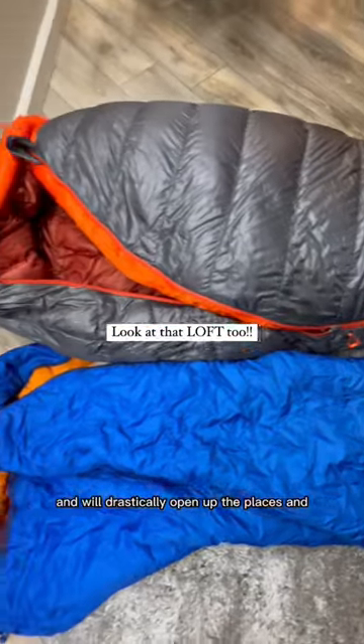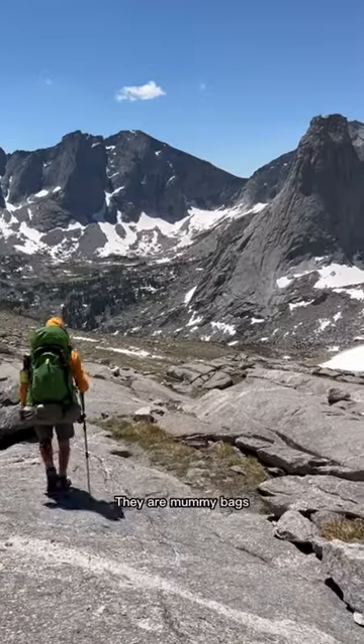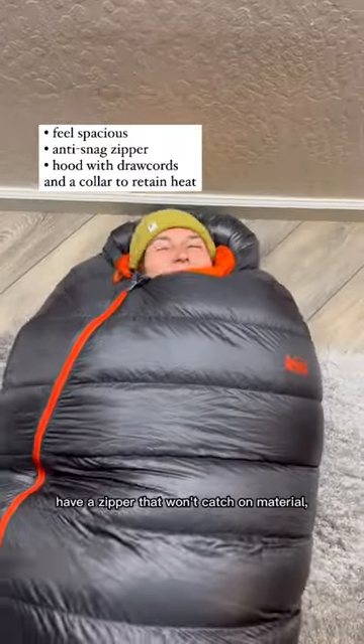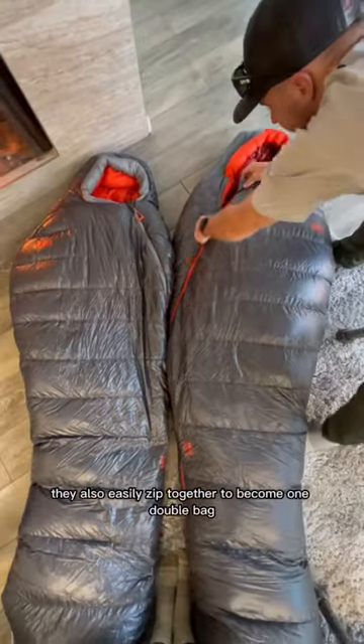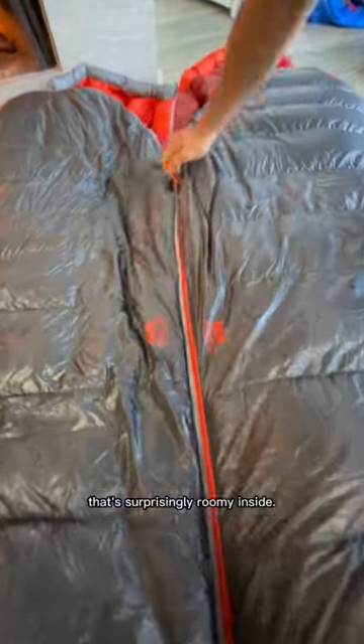They're going to fit better in our packs and will drastically open up the places and seasons we can backpack in. They are mummy bags but they feel spacious inside, have a zipper that won't catch on material, and have a big hood with draw cords and a collar to retain heat. If you and your partner purchase the men's and women's bag, they also easily zip together to become one double bag that's surprisingly roomy inside.